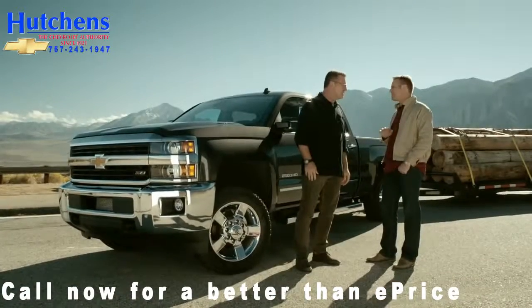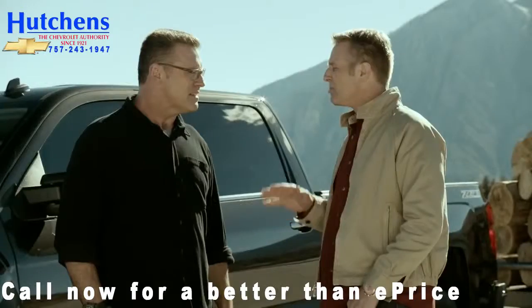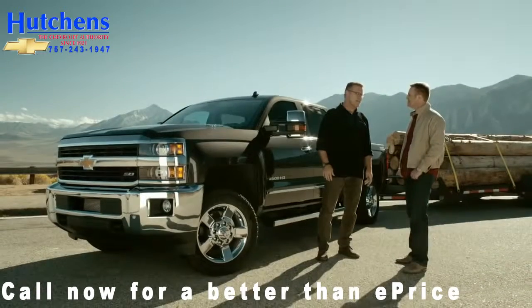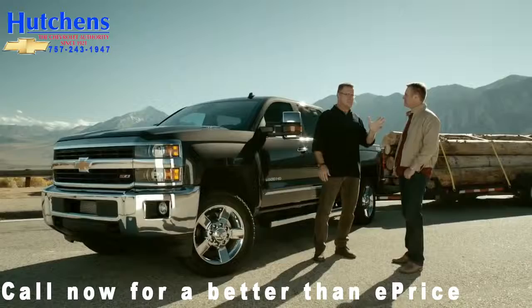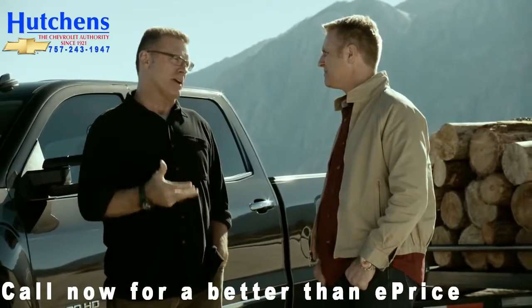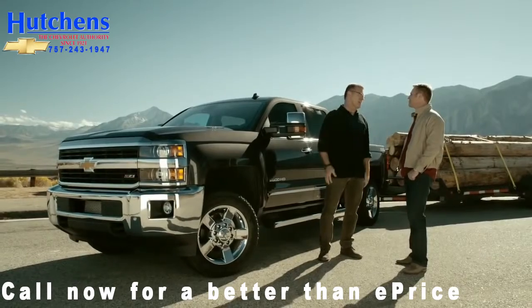One thing truck owners know is it's not just about how much you can tow uphill, but it's just as much about how well you control that load when you're going downhill. I can't tell you how many times I've seen people driving down a hill — it's alarming how quickly you pick up speed and they're wearing their brakes out.